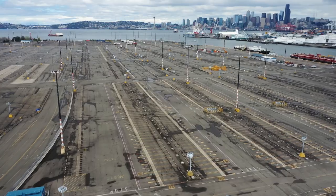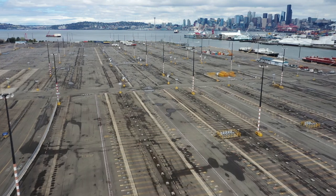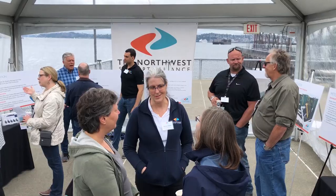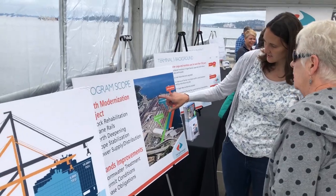I'm here today with some colleagues from the port and the Northwest Seaport Alliance. We're putting on an open house about the Terminal 5 improvements project, and we're explaining to West Seattle residents and other residents who are coming what the project entails, why we're doing it, and the various types of environmental mitigation that we're putting in place to protect the environment and to make it more appealing to nearby residents.